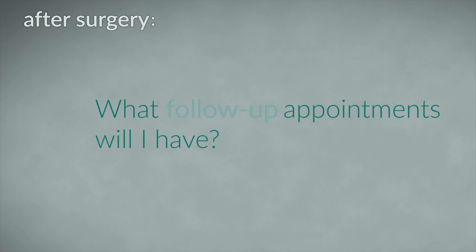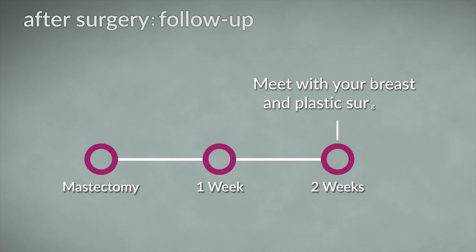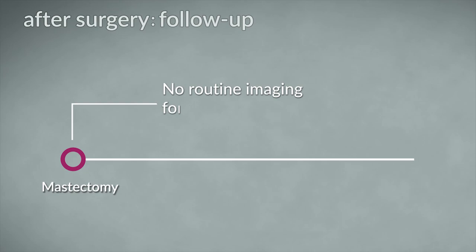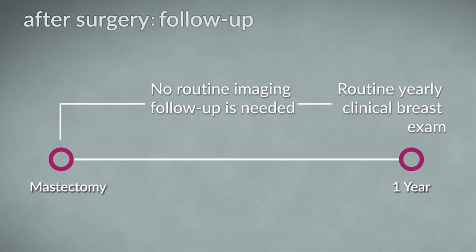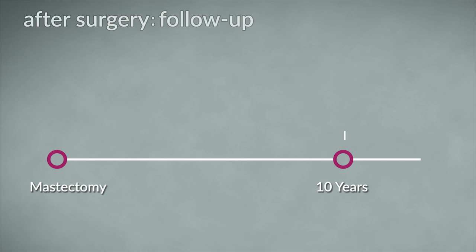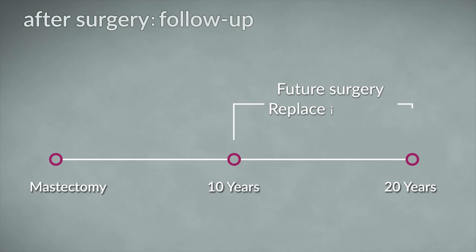What follow-up appointments will I have? You will meet with your breast surgeon about two weeks after your surgery to review how you are doing and to go over the pathology results. You will see your plastic surgeon as well for follow-up, and your surgeons will talk with you about the need for additional follow-up appointments. No routine imaging follow-up is needed after skin-sparing or nipple-sparing mastectomy; however, your physician should perform a routine yearly clinical breast exam following your surgery. Depending on the method used in breast reconstruction, you may require future surgery — for example, to replace implants. You should talk with your surgeon if you still have questions about what mastectomy procedure is right for you.